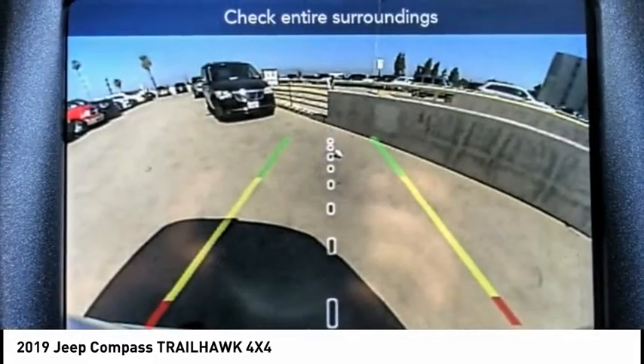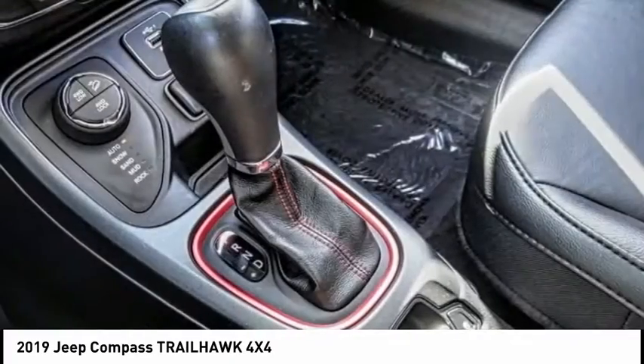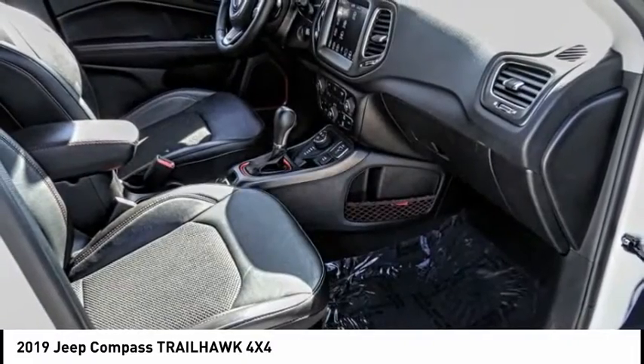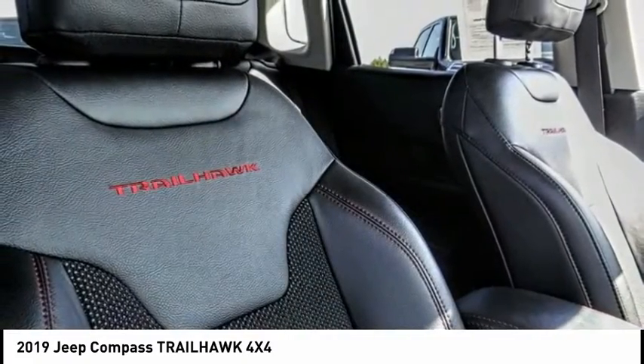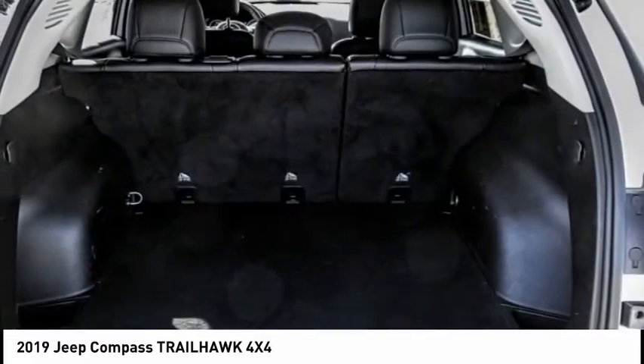This vehicle has less than 30,000 miles. Here are some of this vehicle's great options: electronic stability control, alloy wheels, brake assist, traction control, remote keyless entry, fog lights, four-wheel disc brakes, speed control, rear window defroster, and rear window wiper.